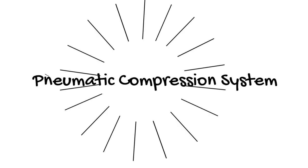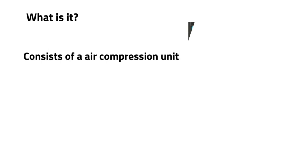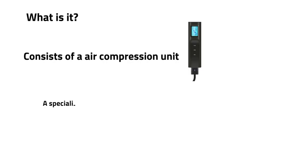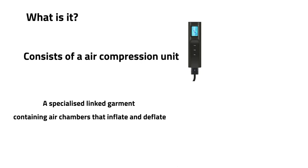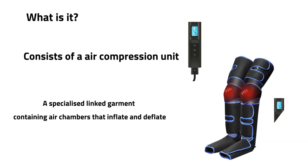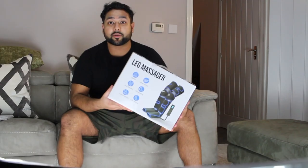So what is it? It's a pneumatic compression system. It's got a compressor unit that you can see — it's very much like a blood pressure unit. It links with these specialized garments — like sleeves for your legs. They've got various chambers along them where they inflate and deflate and apply direct pressure to the muscle tissue.